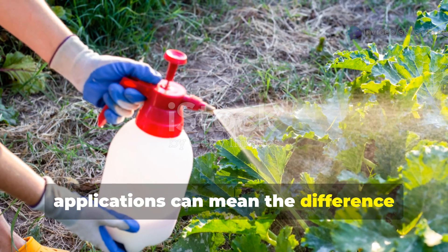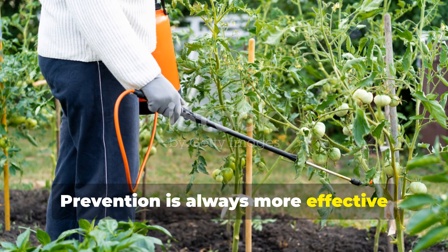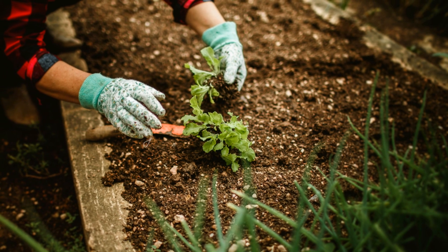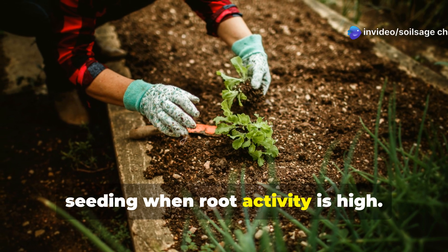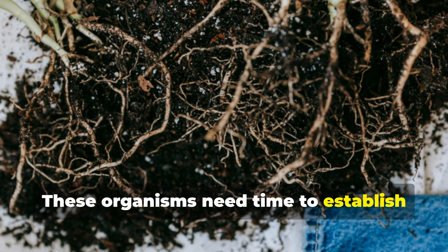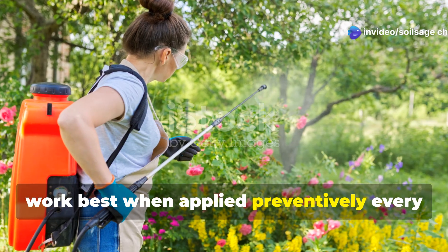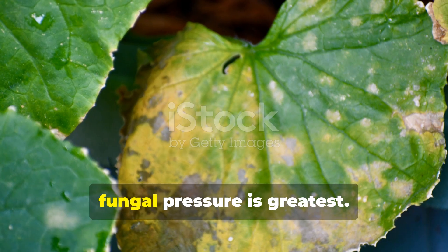Timing your natural supplement applications can mean the difference between success and disappointment. Prevention is always more effective than treatment, so begin your program early in the season when plants are establishing their root systems. For soil amendments containing beneficial microorganisms, apply during transplanting or direct seeding when root activity is high — these organisms need time to establish colonies and form protective relationships with your plants. Foliar applications of natural extracts work best when applied preventively every 10 to 14 days, increasing frequency during periods of high humidity or temperature stress when fungal pressure is greatest.